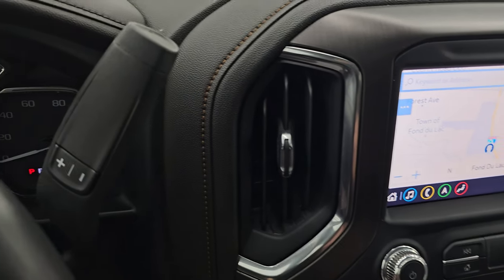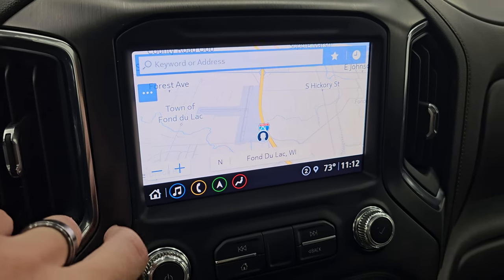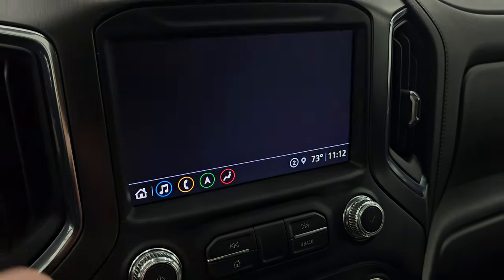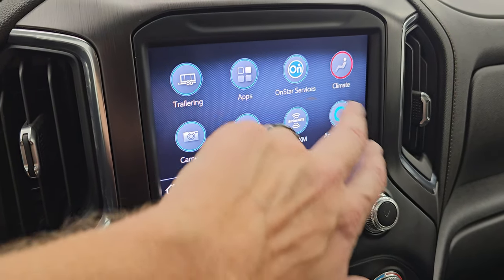This one has the six-speed automatic transmission with the optional tap shift. You do get the GMC infotainment system with the factory navigation — there is Highway 41, so that is working nicely. You get AM, FM, Sirius, and Bluetooth hookups, and then all your different apps.